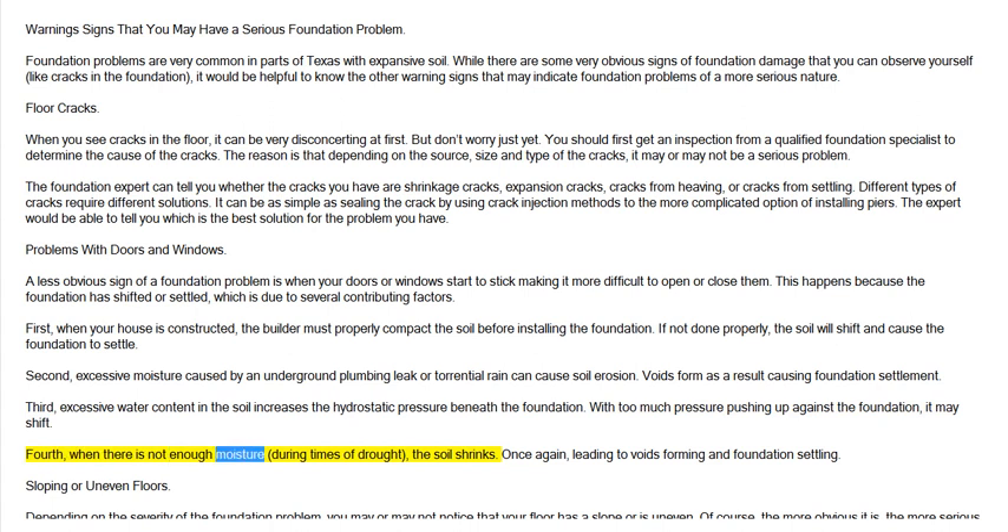Fourth, when there is not enough moisture during times of drought, the soil shrinks. Once again, leading to voids forming and foundation settling.